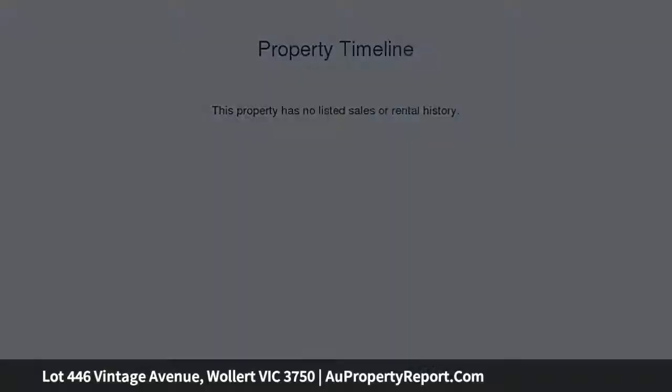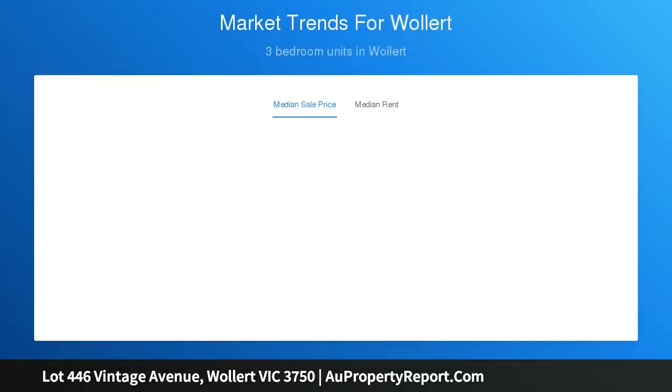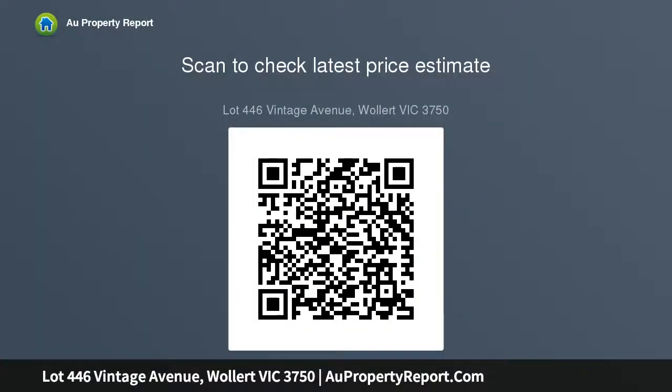Set in the boutique Caledonia Estate in the Epping North locale, this exciting opportunity to secure from a number of available allotments has now presented itself. Situated close to all amenities, with the estate having already sold out, the current available allotments offer easy access to freeways, city views, and have been given a dedicated allowance to open space and reserves nearby.